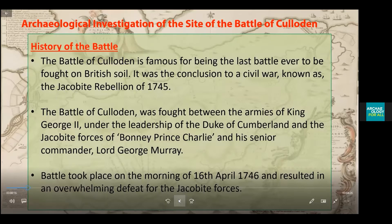The Battle of Culloden is famous for being the last ever battle to be fought on British soil. It was a conclusion to a civil war known today as the Jacobite Rebellion of 1745. The battle was fought between the armies of King George II under the leadership of the Duke of Cumberland and the Jacobite forces, with the battle taking place on the morning of the 16th April 1746, resulting in an overwhelming defeat for the Jacobite forces.